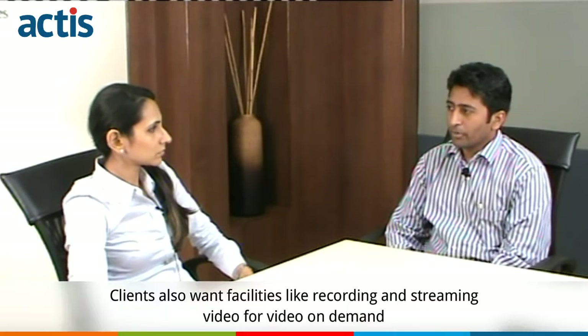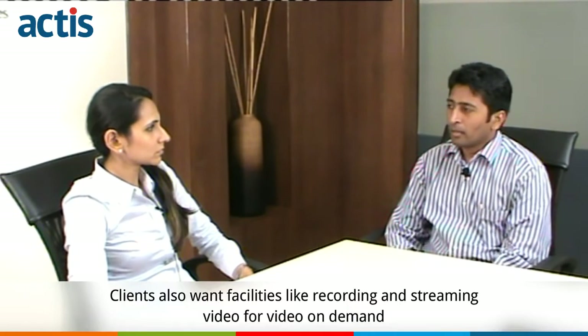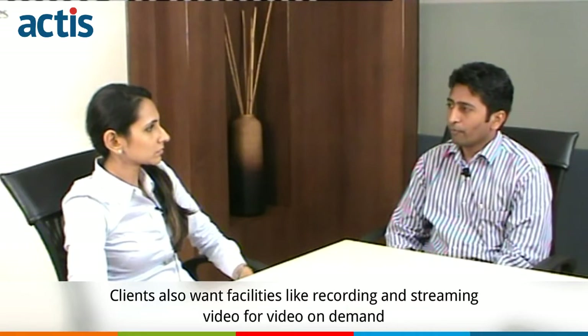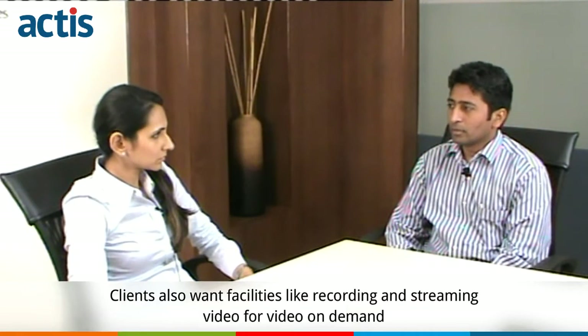They are also demanding facilities like recording and streaming the video so that they can retrieve it at a later stage and provide a video-on-demand kind of application.